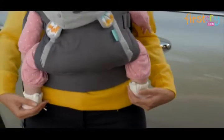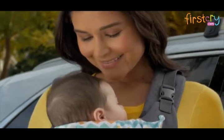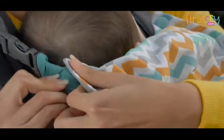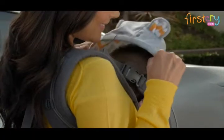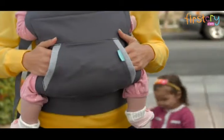Weight distributing, ergonomic positioning equals happy baby, happy you. Smart Structure Canopy Hood blocks the sun, not your view. Sweatshirt pocket — a little mom luxury.